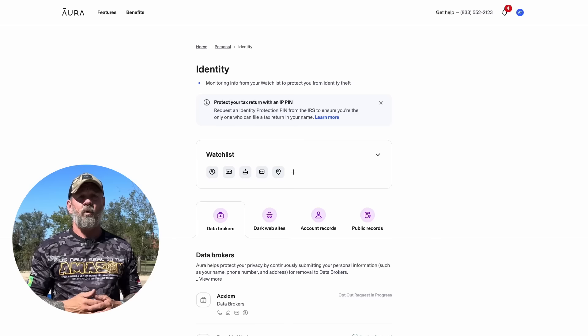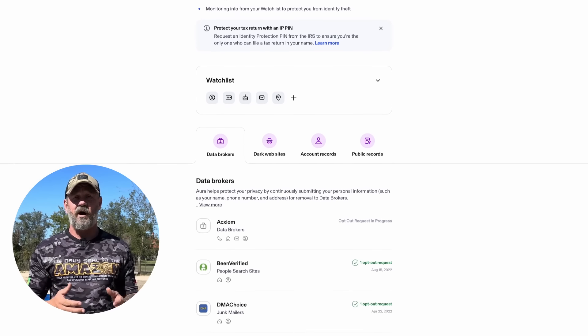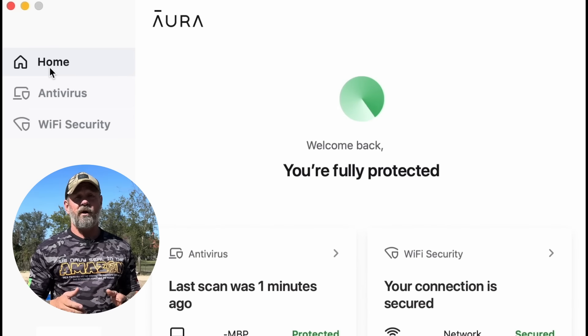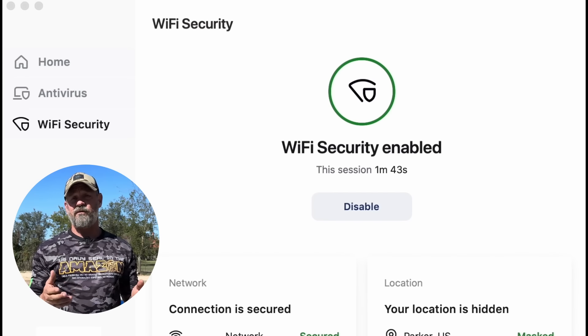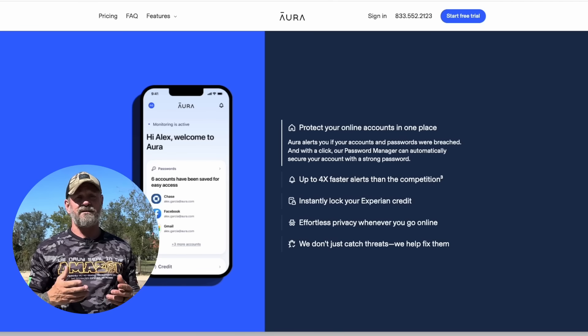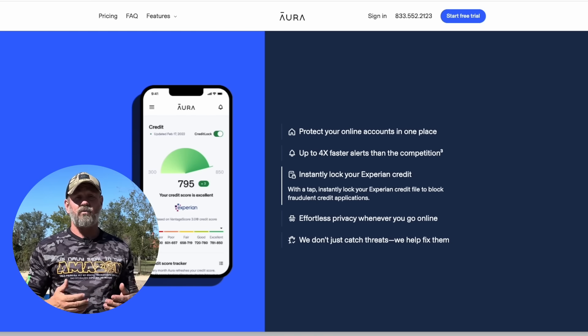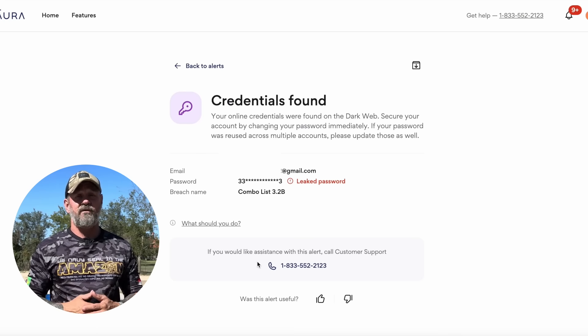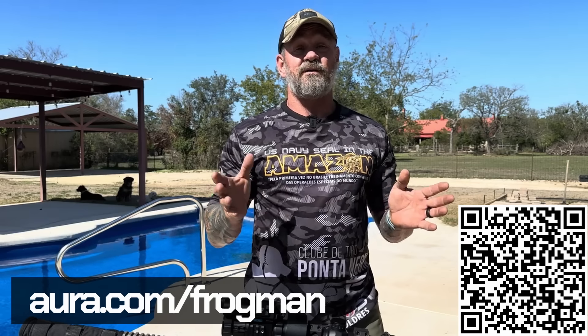What are you doing to keep your personal information safe online? That's why I'm excited to tell you about today's sponsor, Aura. Aura can identify data brokers that are exposing your information and submit opt-out requests on your behalf. Brokers are legally required to remove your information if you ask them to, but they make it super hard to do — let Aura handle it for you. Aura also does so much more to protect you and your family from online threats you can't even see. It's really easy to set up, so you don't have to download several different apps to get parental controls, antivirus, VPN, password management, identity theft insurance, and more — you get everything at one affordable price. Try Aura free for two weeks using my link: aura.com/frogman, also linked below in the description.